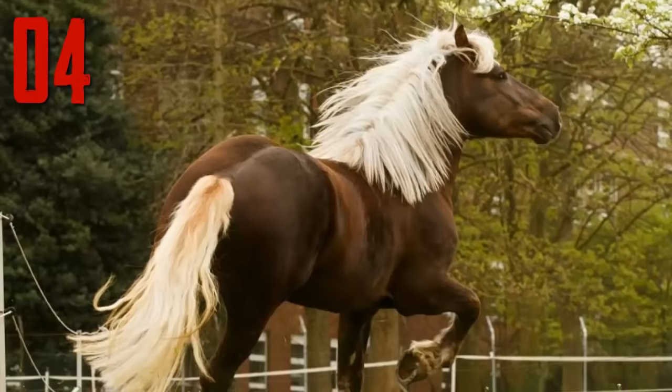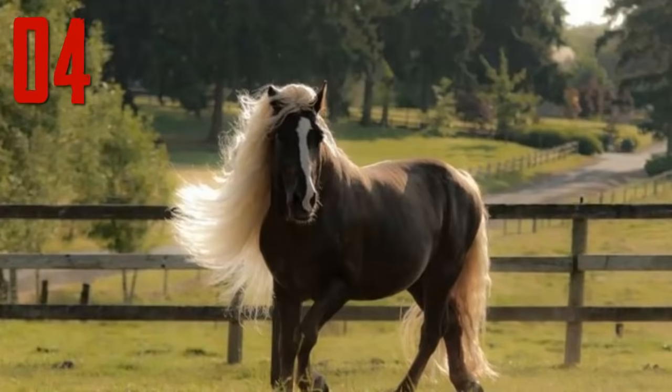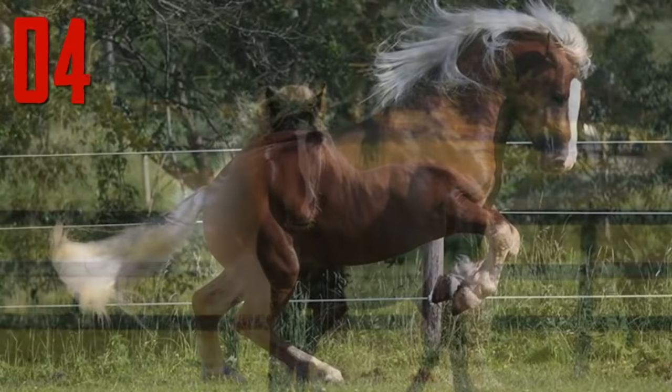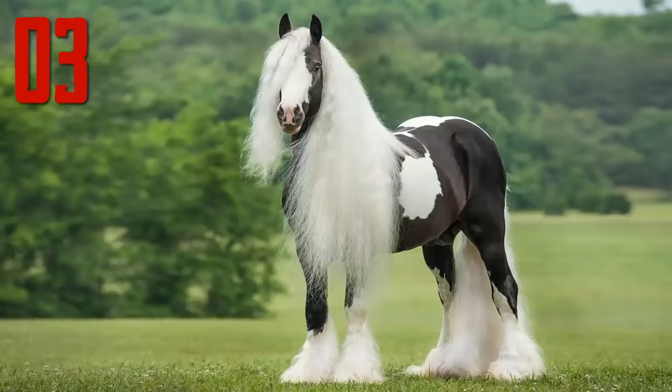Number 4: Black Forest Horse. The Black Forest Horse is a breed with origins in the southern part of Germany. The breed gets its name because these horses are bred in large numbers in the Black Forest area. This breed belongs to a category of draft horses. The Black Forest Horse is a small breed, but it is very tough by nature and has also gained popularity because they are highly fertile creatures.